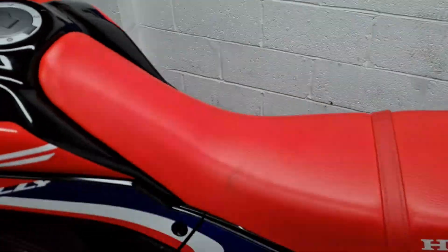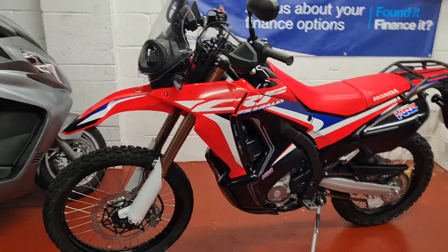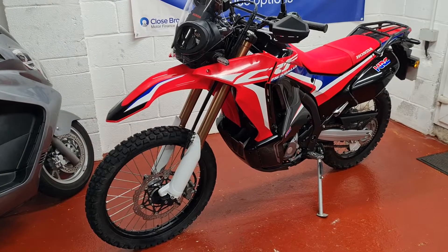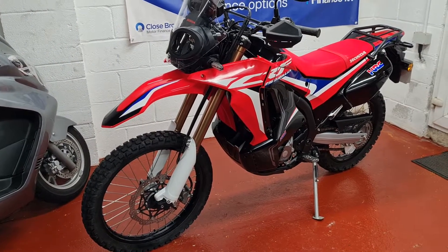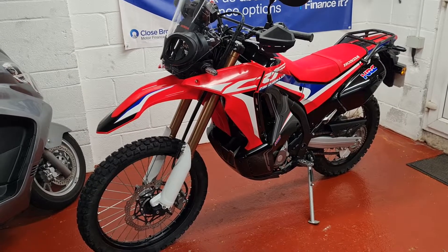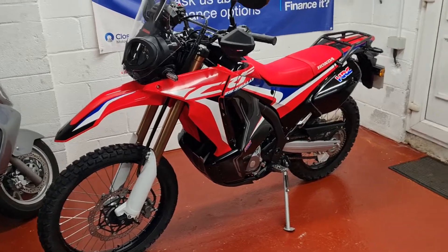I understand there's a bit of a shortage of the 300s at the moment, so someone might be tempted into having this. And at just under £5,000, it's excellent value for money — it really is. You've saved on the first service, you've got the rack on the bike. You buy a new one and it's going to look like this within six months anyway.